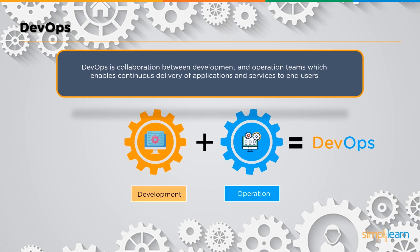By definition, DevOps is a collaboration between the development and the operations team which enables continuous delivery of application and services to the end users.